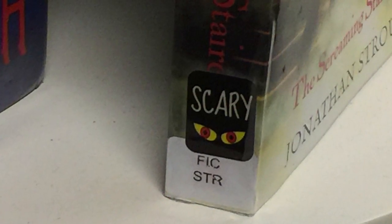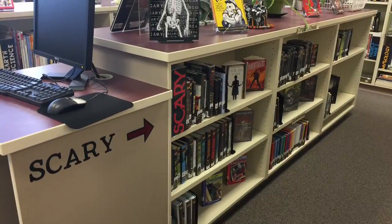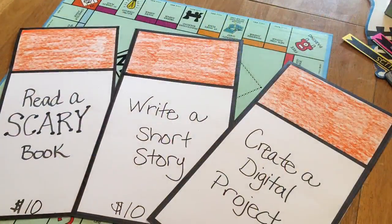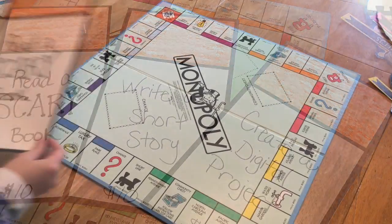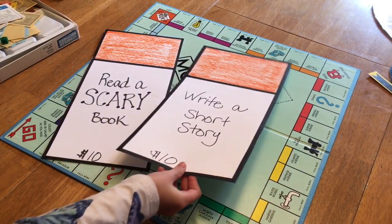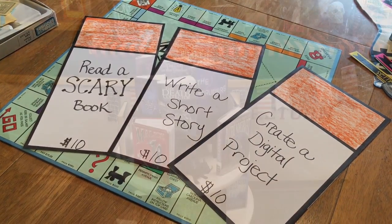The reading genre for the month of October is scary. If you haven't done so already, stop by the library and check out a book. You have a chance to earn three properties in the month of October. The first is to read a scary book, the second property is earned by writing a short scary story, and the third is by creating a digital project.